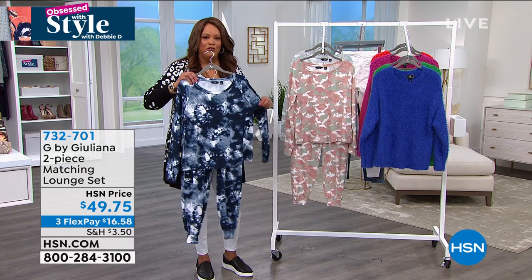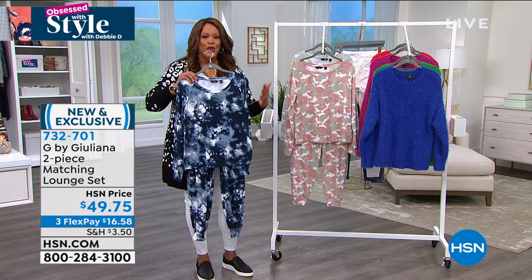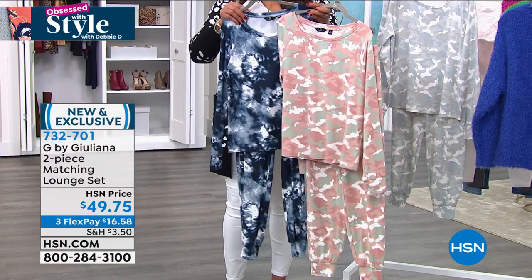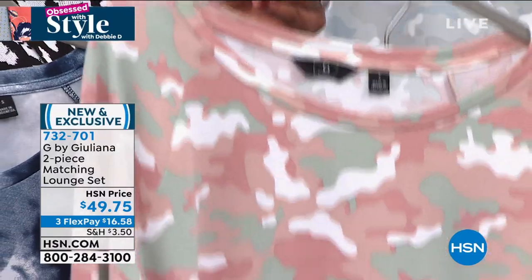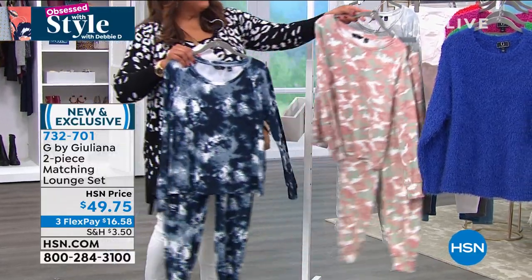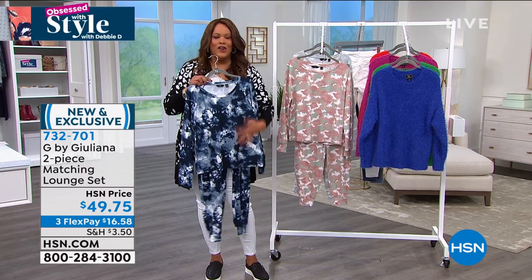This is a lounger like no other — if you went into some stores they'd be $100 and up. The whole set is $49.75. This is your navy tie-dye. We also have it in pink camo, which has a little bit of blush and a little bit of mint. And then we have gray camo. Extra extra small to 3X.